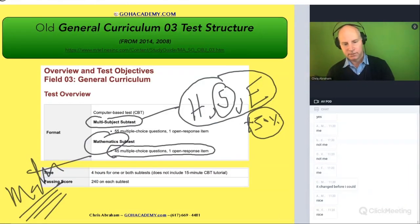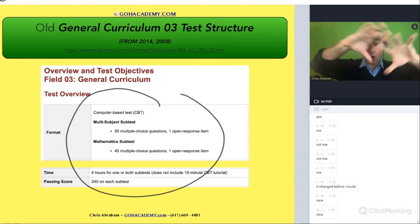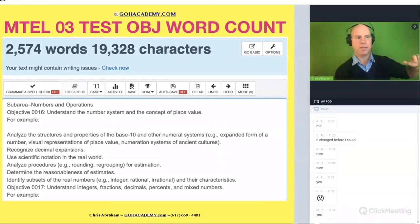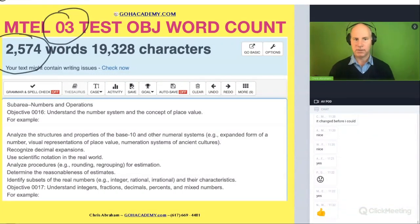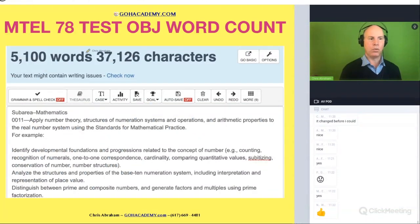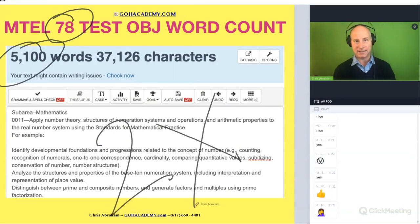Let's look at it another way. If you were to take the old exams and add up all the words in the descriptions — the objectives — for the old O3, the word count was 2,500 words. If you take the wording on the new 78 and all the ideas they have in it, you have 5,000 words — literally twice as much content.